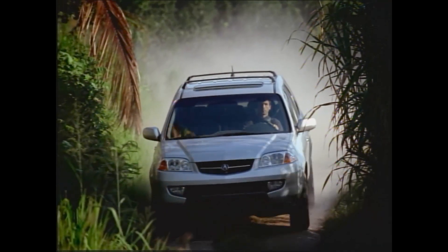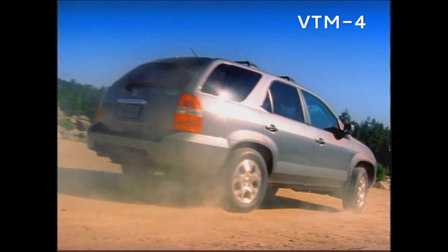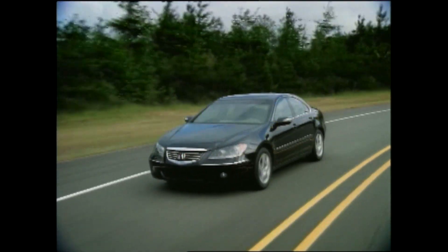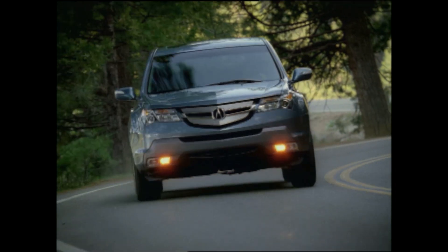Building on the technical prowess of the first-generation MDX's variable torque management all-wheel drive system, Super Handling All-Wheel Drive made its production debut in the 2005 Acura RL, followed closely by a second generation version in the 2007 MDX.